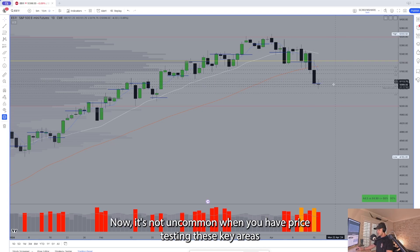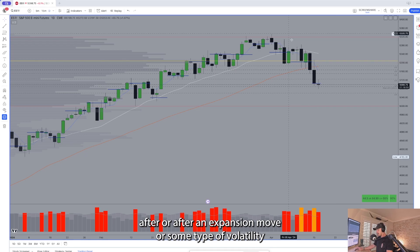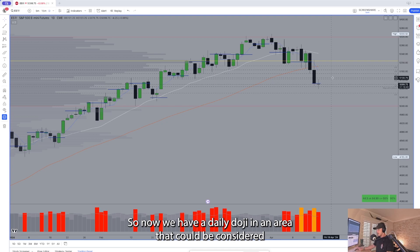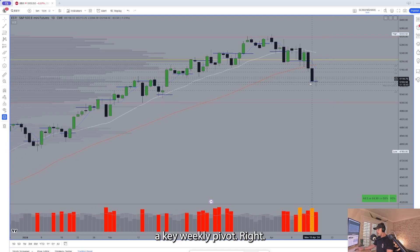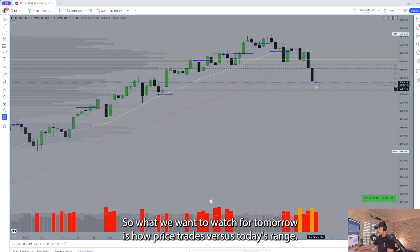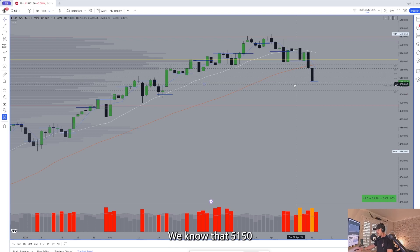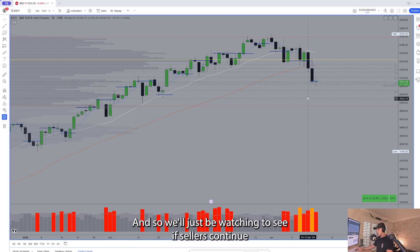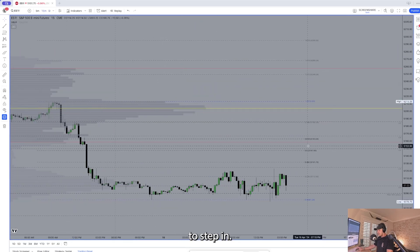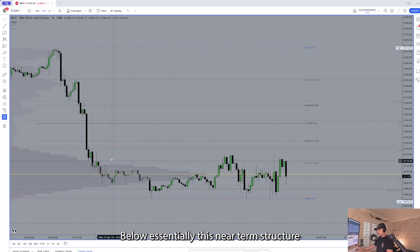It's not uncommon when you have price testing these key areas after an expansion move or volatility expansion to see this compression day. So now we have a daily doji in an area that could be considered a key weekly pivot. This is definitely an indecision bar — we don't have any side clearly in control here. So what we want to watch for tomorrow is how price trades versus today's range, with 5100/5090 as a key area of support, watching to see if sellers continue to step in below near-term structure.